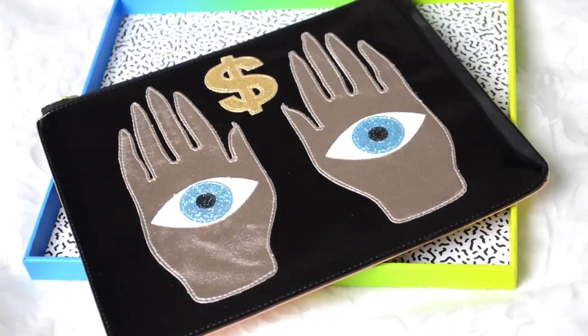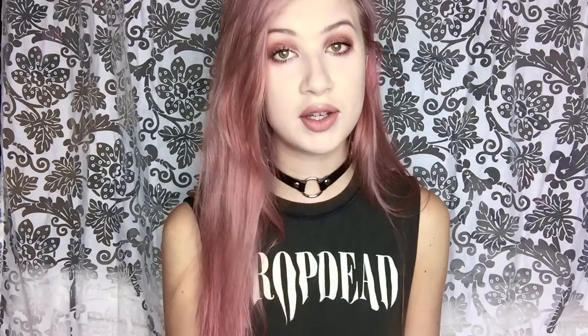There are loads of different styles so go check them out. Now I have a clutch from an independent designer called Poppy Lissiman. I think she's based in Australia and she has some seriously amazing designs. I got the Worship Hands clutch — it's patent leather with a rose gold back and it's got glitter detailing on it. I just think it's so cool and that is £52.